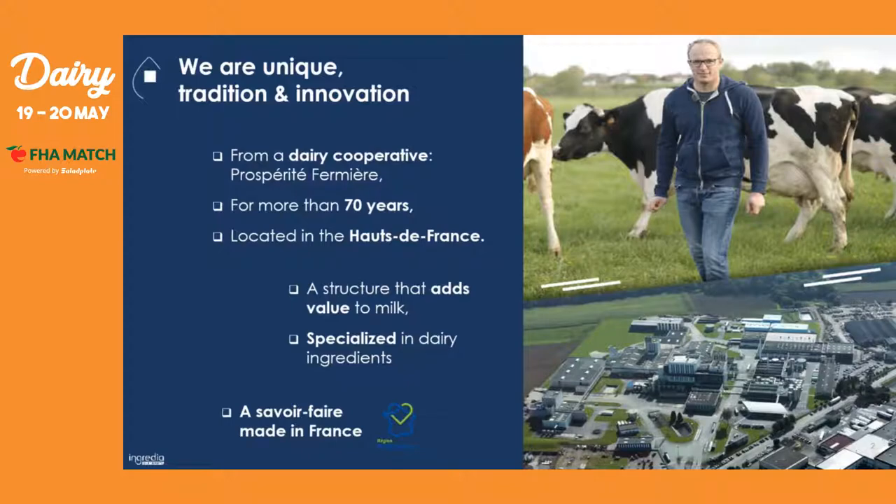It's a company that has a structure that adds value to milk from the raw material to the dairy ingredient, and also to the finished products. As its name implies, it's specialized in dairy ingredients. Another important point to highlight is that we have a true savoir-faire, or know-how, that is made in France — recognized by the region of Hauts-de-France.